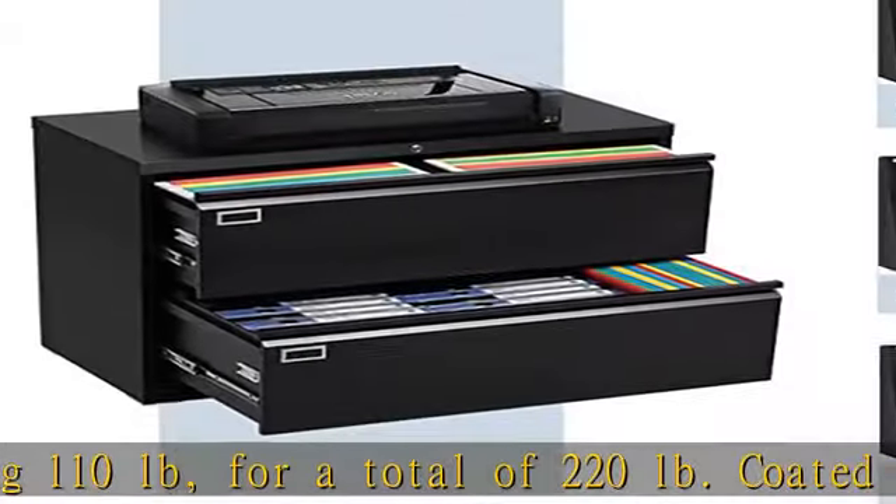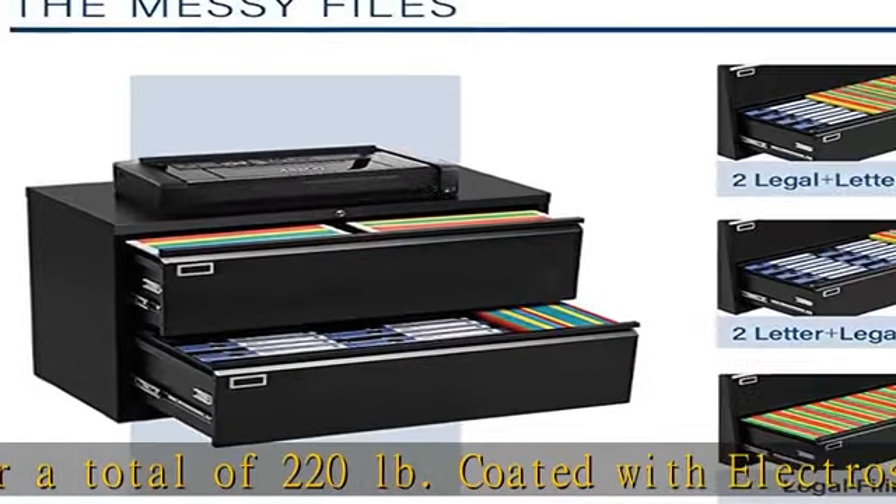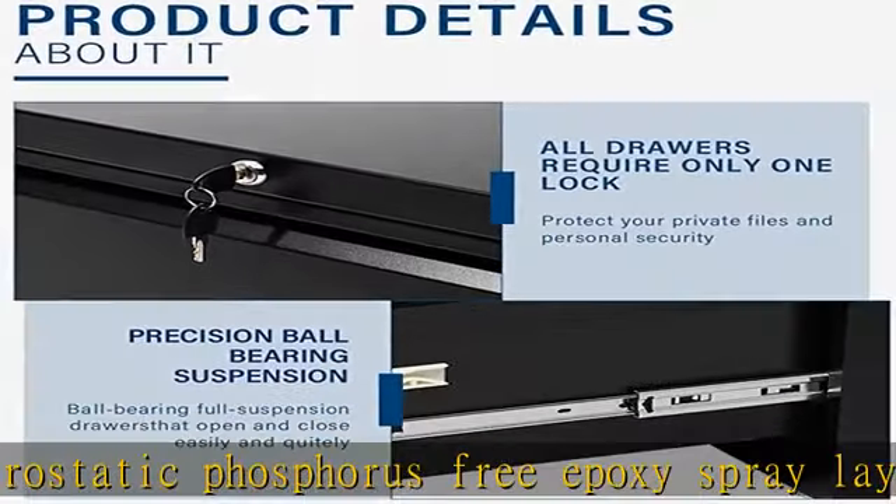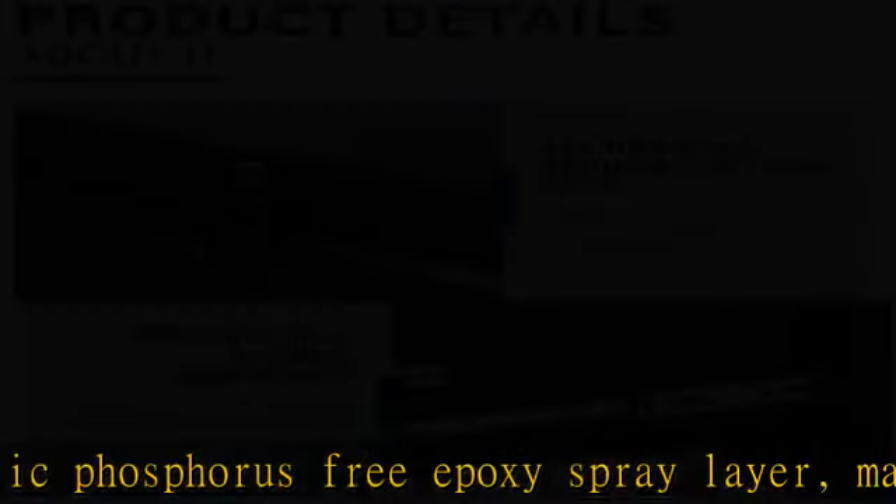Complete accessories and satisfaction guarantee. Includes: 1x filing cabinet, 4x hanging rails, 1x installation manual. For any problems, feel free to contact us through your order or email.